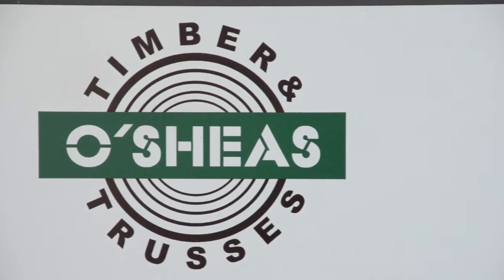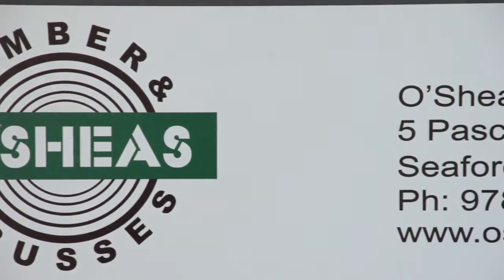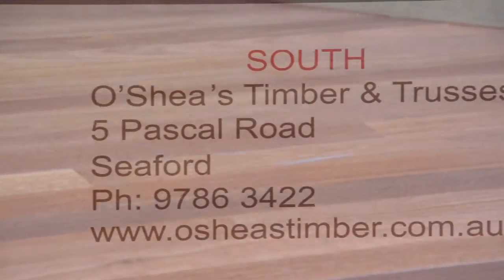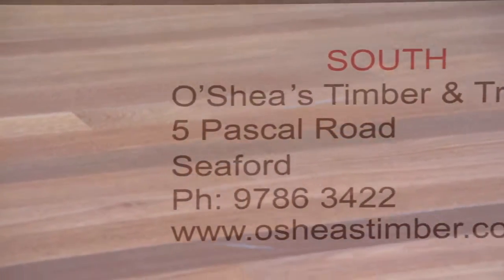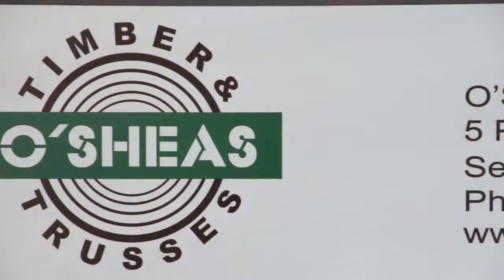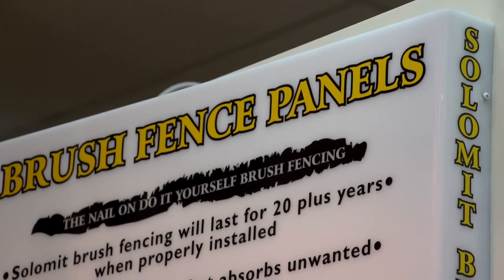O'Shea's is a quality timber, hardware and truss manufacturing business catering for the professional tradesperson and dedicated handyman. Their award-winning truss plant provides high quality, price competitive roof trusses, floor trusses and wall frames.